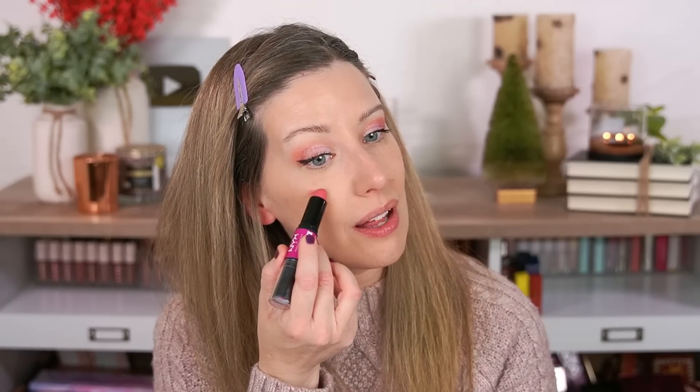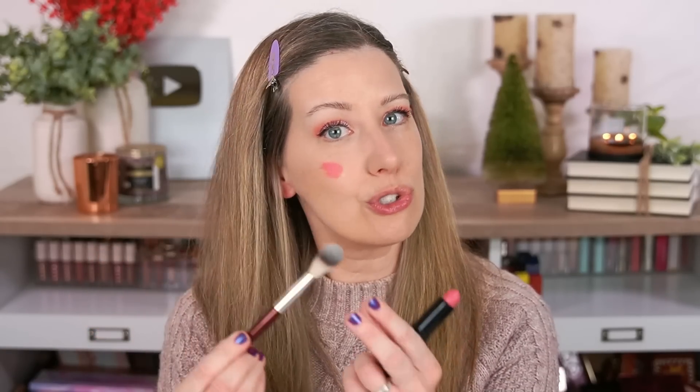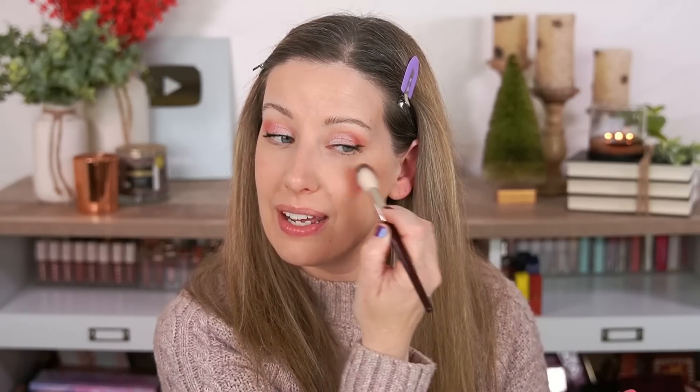My eyeliner is totally uneven — that happens to me all the time because this eye is more hooded than the other. Applying the Thrive Causemetics mascara — my all-time favorite. It's a tubing formula so it doesn't smudge and gives my lashes a huge false-lash effect. For blush I'm using the NYX Wonder Stick in Light Peach and Baby Pink, using the baby pink side because it'll go really well with this eye look, blending with the BK Beauty 112 angled cheek brush.